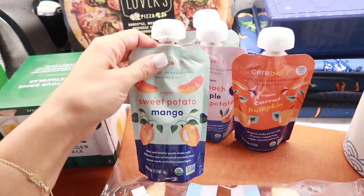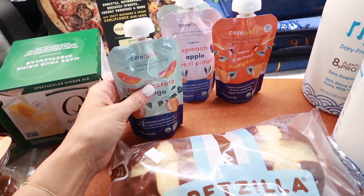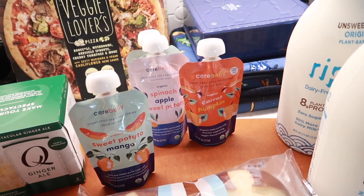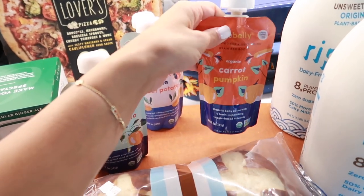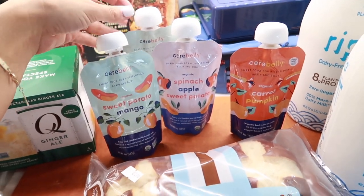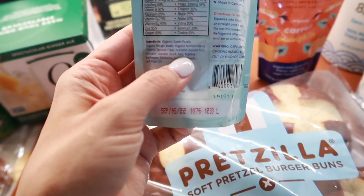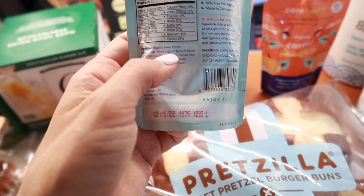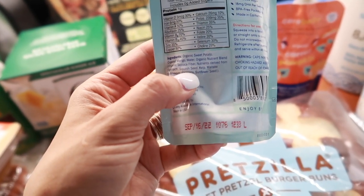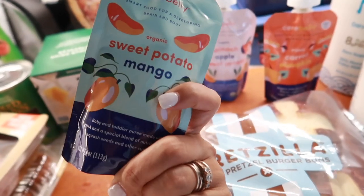Here we have some Cerebelli baby food packets. These are great — our summer schedule has been kind of crazy, and we're usually out and about a lot, so these are easy to give Theodore when I don't have time to make him food. I really love this brand. Their ingredients are really clean: organic sweet potato and organic mango are the first two ingredients, then they add a nutrient blend from spinach, squash, seed kelp, maitake mushrooms, and lots of good things.